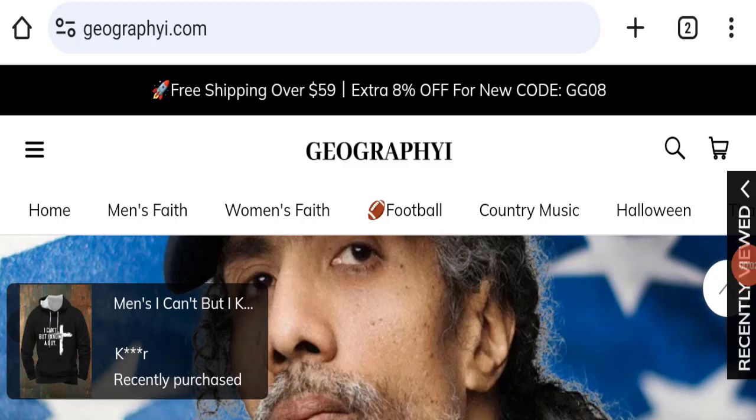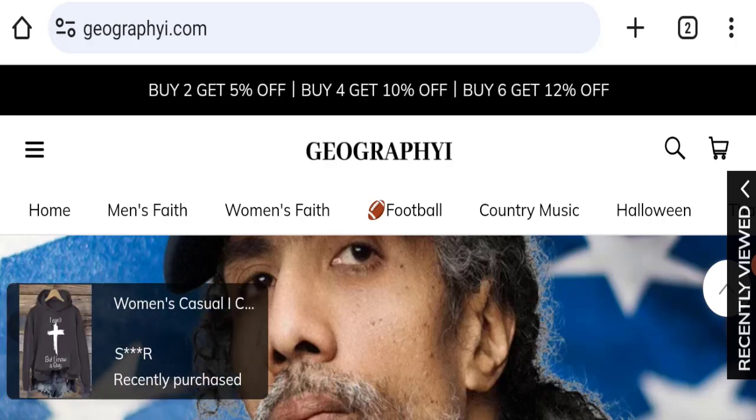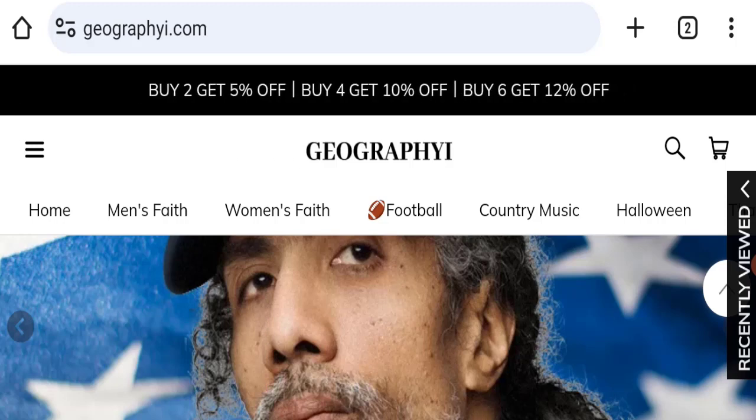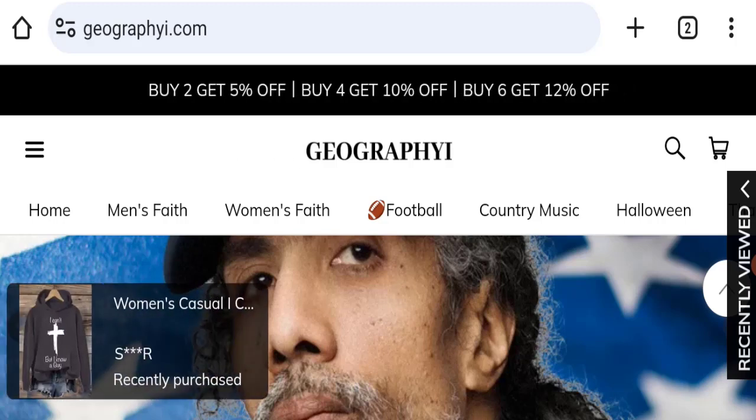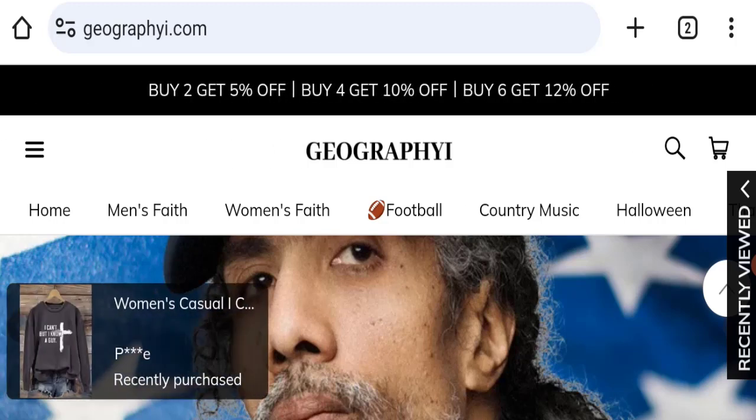Hello everyone and welcome back to my YouTube channel, Scam Advice. Today's video is about a geography.com review. We are going to give you an unbiased review. If you are going to buy any product from this website, please watch this video. If you have already experienced any fraud, not received a product, or got a damaged product, watch this full video to find out how to get your money back. This topic is very popular in the United States.